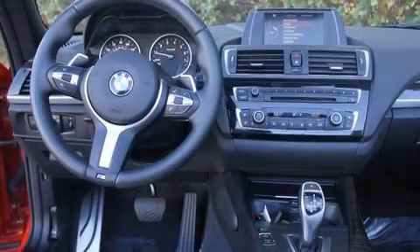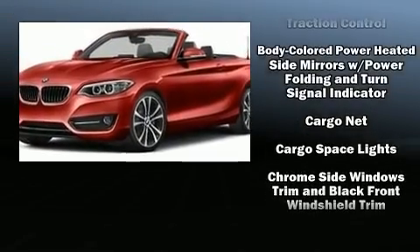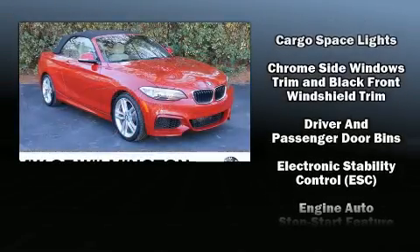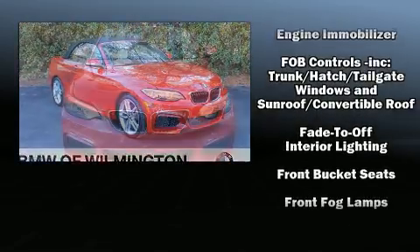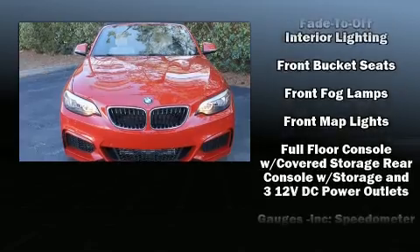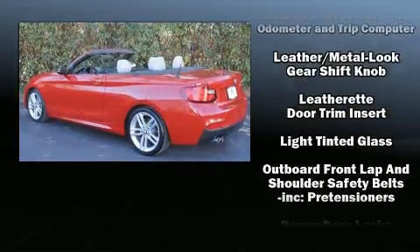BMW ensures the safety and security of its passengers with equipment such as knee airbags, integrated rollover protection, brake assist, anti-whiplash front head restraint, and four-wheel disc brakes with ABS. Electronic stability control ensures solid grip atop the road surface, no matter how challenging the driving conditions.